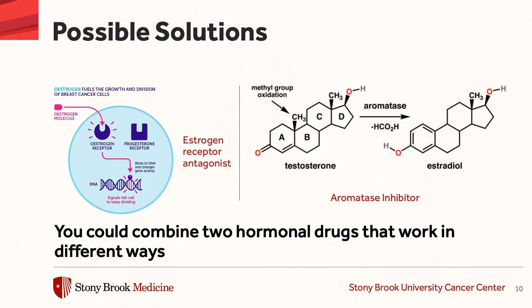These are drugs like tamoxifen or fulvestrant, and we combine it with what's called an aromatase inhibitor. Aromatase is the enzyme that causes the manufacture or synthesis of estrogen. And by blocking this enzyme, aromatase, the body makes less estrogen, and that's protective against breast cancer.